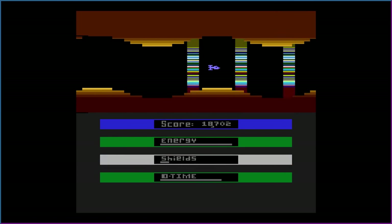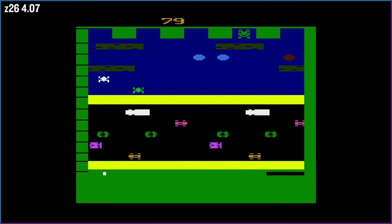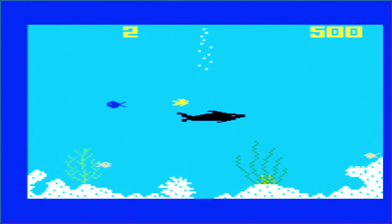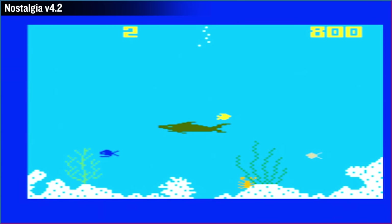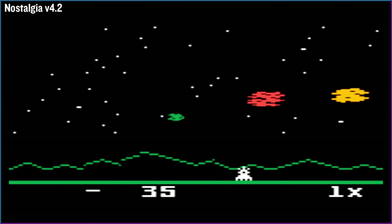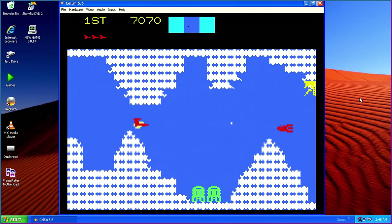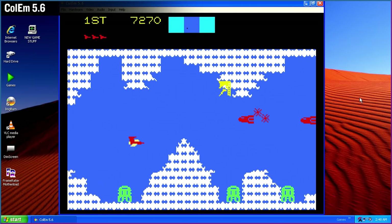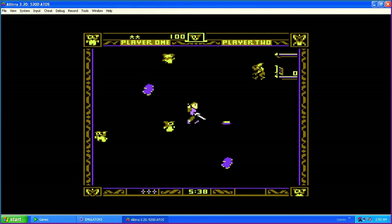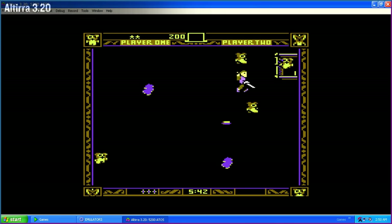For the Atari 2600, I used Z26 4.07 — nothing I played showed any issues. The Intellivision emulator Nostalgia V4.2 has a low maximum resolution and it's not very sharp. The ColecoVision can be emulated with Colum 5.6 with no issues from what I could tell. Ultira is capable of running Atari 8-bit computer and 5200 console games, and it does a great job.